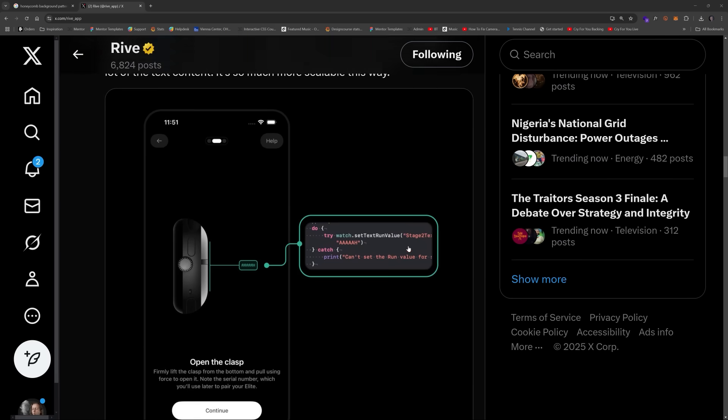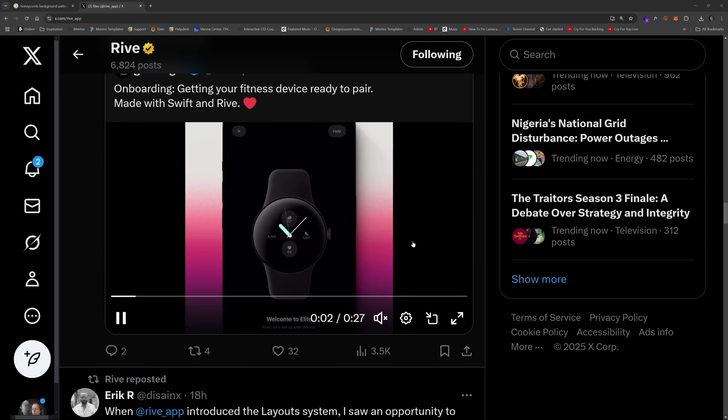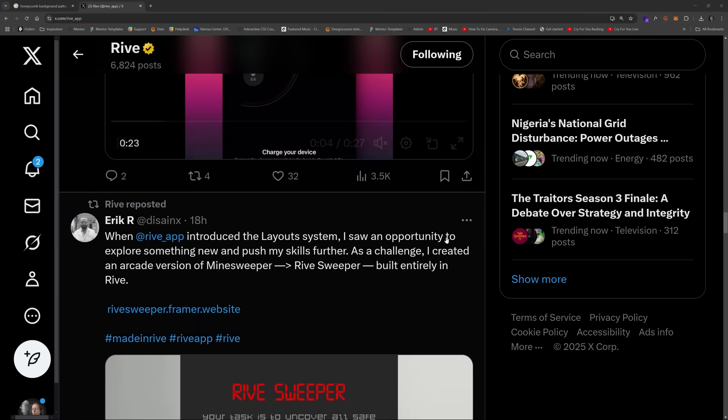So what do you all think? Is there something here? Do you see Figma as being a secondary player now, and perhaps on its way out with tools like Rive coming out? Let me know what you think in the comments. I'm super excited to show you all the final version of that project I'm working on — I'll share more stuff. Make sure you follow me on X and all that, and I will see you all very soon. Goodbye.